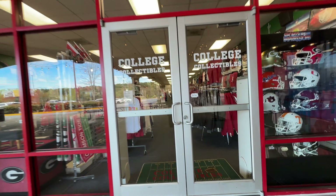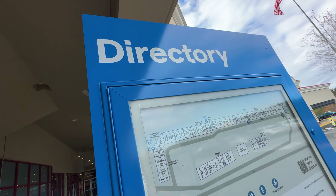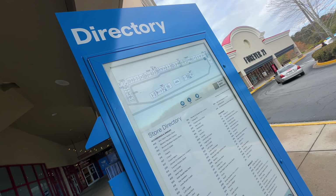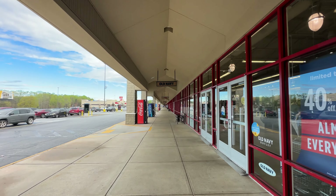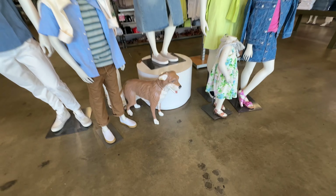College Collectibles has team football helmets and all types of apparel. There are plenty of directories that point you in the right direction. At Old Navy, this dog is hanging out with its headless family.